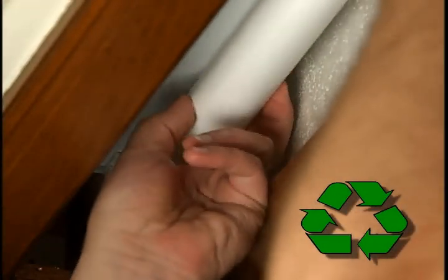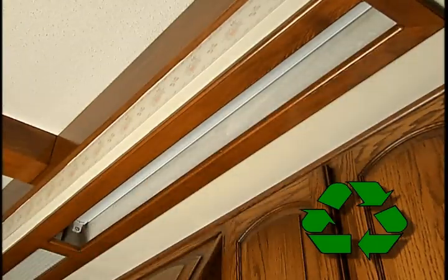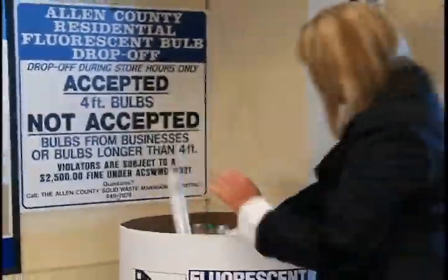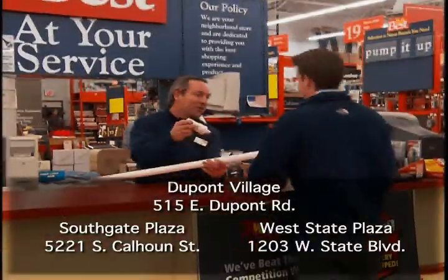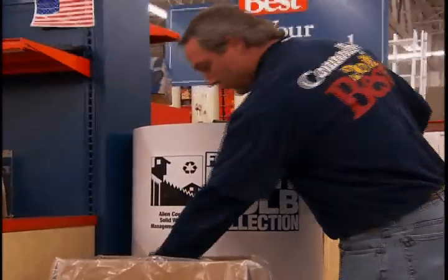Residential fluorescent light bulbs contain the toxin mercury, so it's important to recycle your used bulbs so they are properly disposed of. Bring your used 4-foot fluorescent bulbs to the Sears Merchandise Pickup Area at Glenbrook Mall or to the service desk at any of the three Conley's Do It Best locations. Conley's will also accept your energy-saving CFL bulbs.